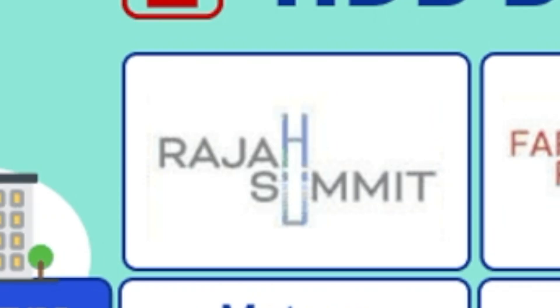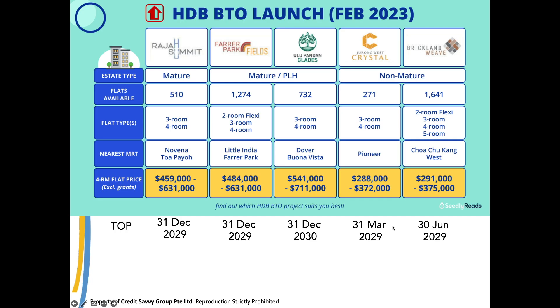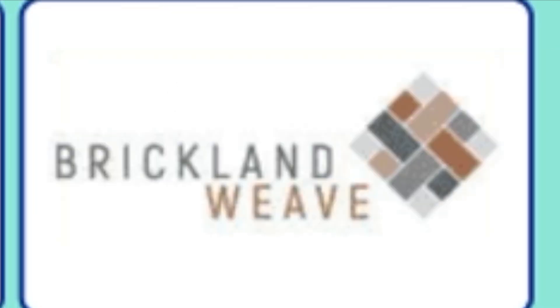Now let me share my summary and how I will choose. Number one consideration: I want to get my keys earlier. Based on the TOP dates: Raja Summit December 2029, Farrell Park December 2029, Ulu Pandan December 2030, Jurong West Crystal March 2029, and Tengah June 2029. It's either 2029 or 2030, so there's not much difference. Number two consideration: I want to make money as soon as possible, meaning MOP date, so I can upgrade to a better property.